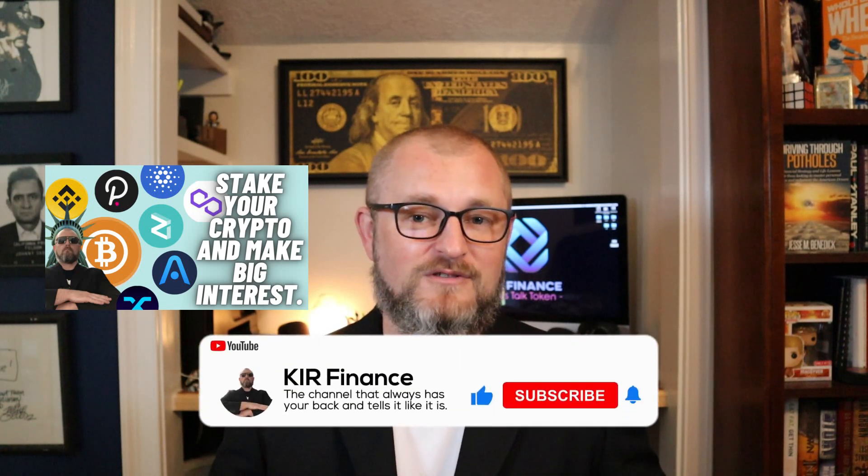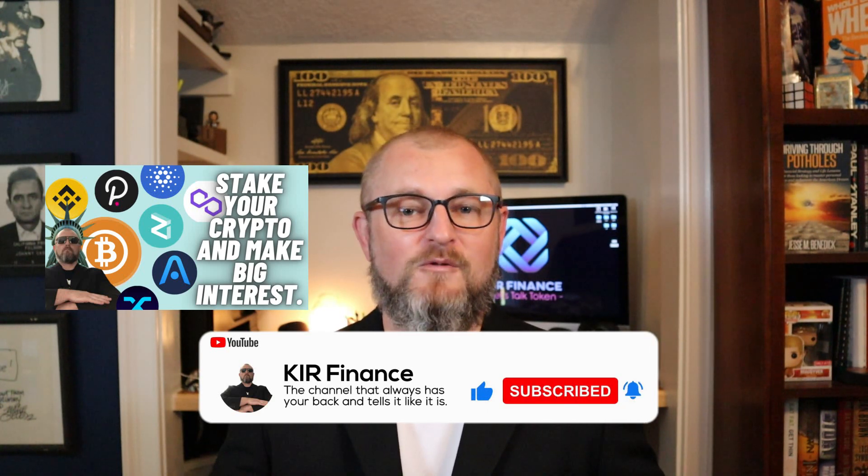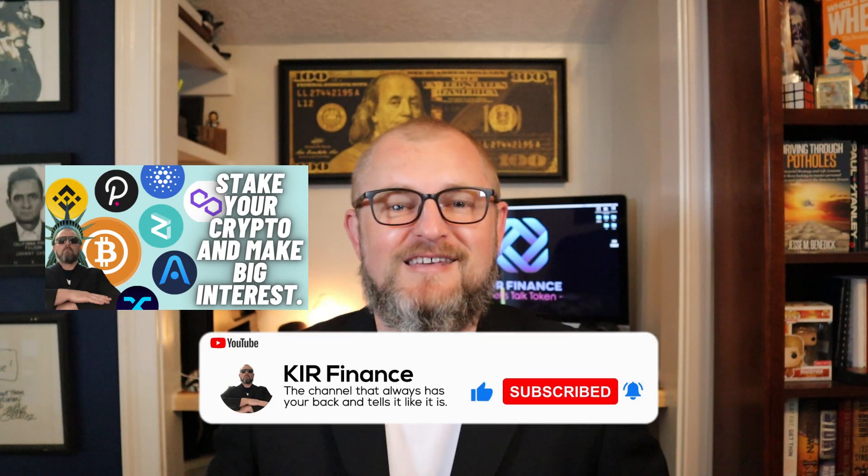If you enjoyed today's video make sure to hit the like button. Don't forget to subscribe to the channel if you have not already, and if you click the bell you'll be made aware whenever I post time-sensitive content. And now let's get it going.